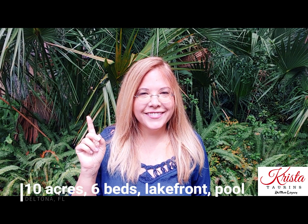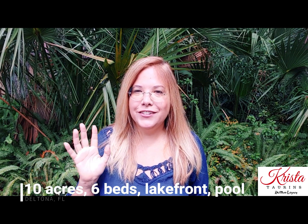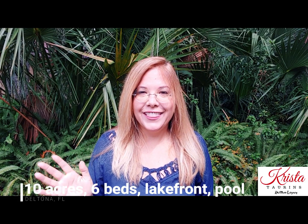Do you hear that? That's the sound of privacy. I'm so excited to show you this amazing property. It has 10 acres, a lake, a canal, and a six-bedroom, six-and-a-half bathroom home with a private pool. Let's take a look.